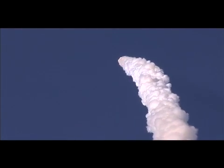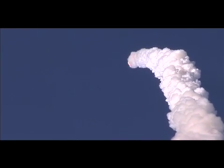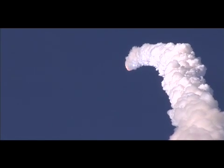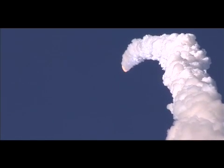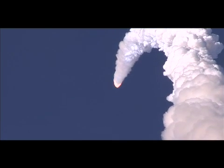One minute and ten seconds into the flight, the three liquid-fueled engines are back at full throttle. At liftoff, the fully-fueled shuttle, boosters, and external tank weighed four and a half million pounds. It now has burned half that liftoff weight in propellant.